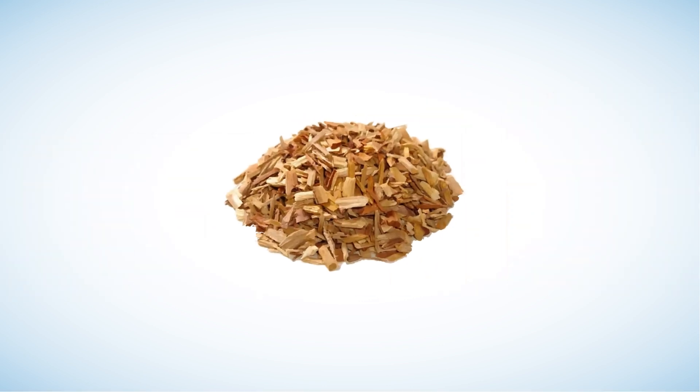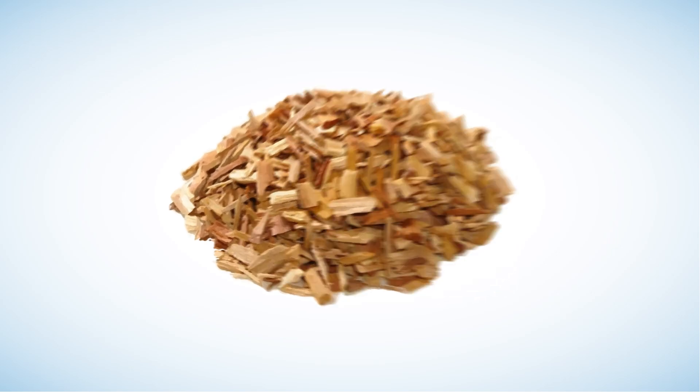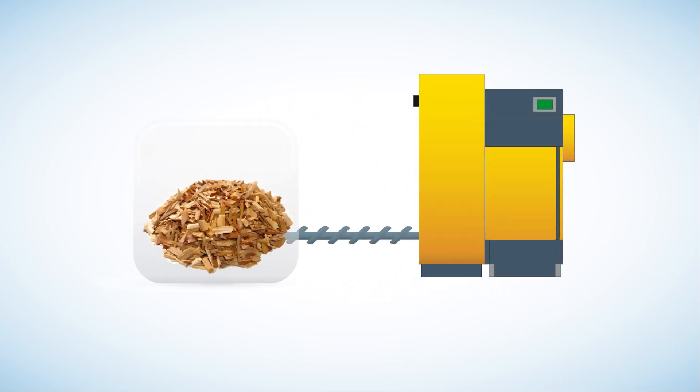Wood chip is timber that has been shredded in a chipper. Like wood pellets, it is an easy fuel for automation, with a screw feed taking the chips straight from the store into the boiler. Chip systems are inexpensive to run, although initial capital outlay is greater than other technologies due to the additional parts required to make the boiler fully automated.